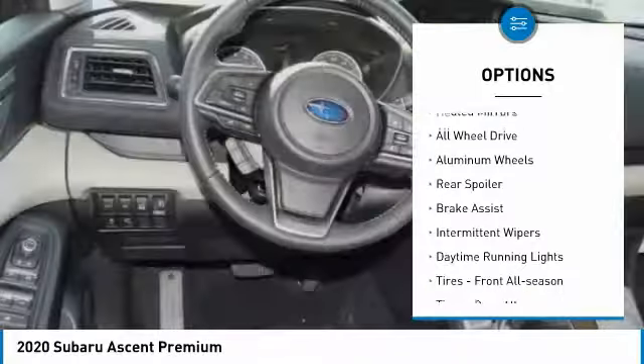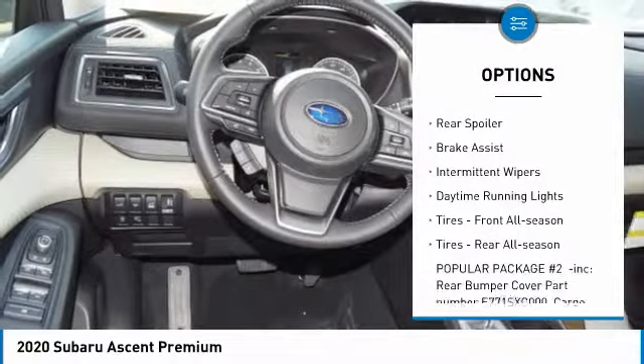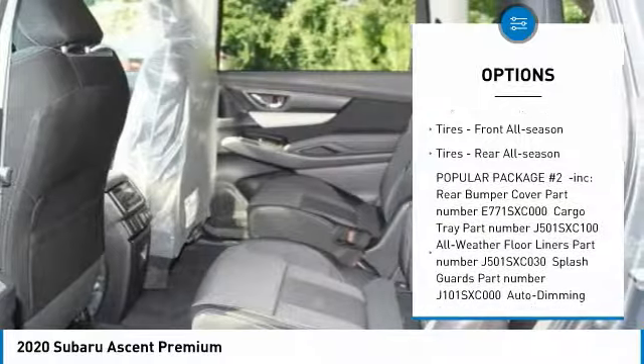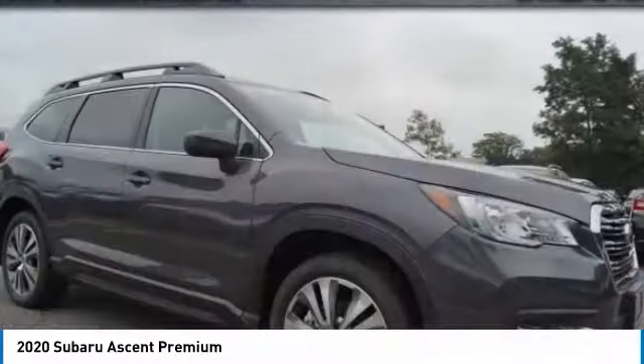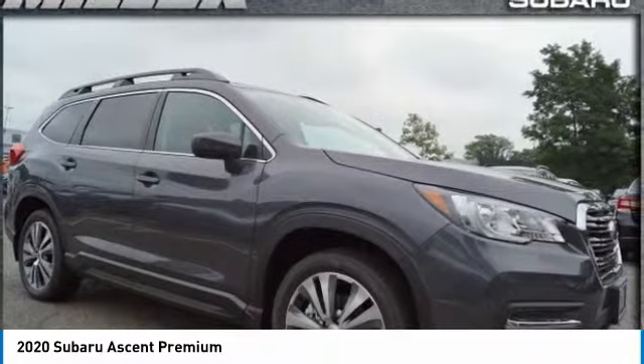Turbocharged, heated mirrors, all-wheel drive, aluminum wheels, rear spoiler, brake assist, intermittent wipers, daytime running lights, tires front all season, tires rear all season.